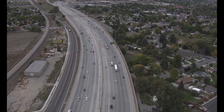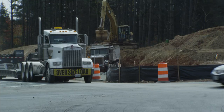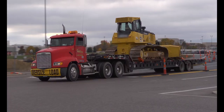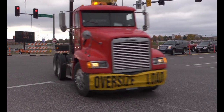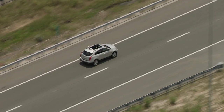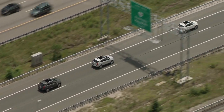Roadway congestion will likely always be with us in some form, but the era of building our way out of congestion problems is waning quickly. Many of tomorrow's efficient roadways will not be improved with bulldozers and graders, but with sensors, algorithms, and smart roadways. The work of FHWA and its partners is pulling the future ever nearer.